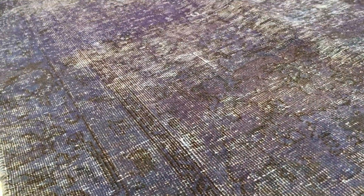The carpet colors are being picked up really well by the camera. On the back you can see the very high quality Persian handmade knots.